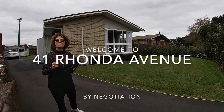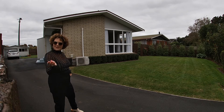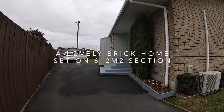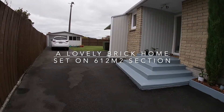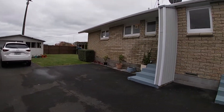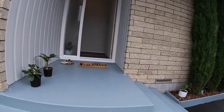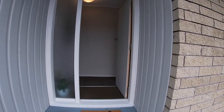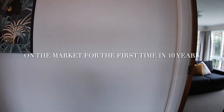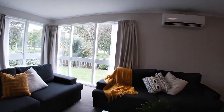Welcome to 41 Rhonda Avenue. Come inside. The owners have got some exciting new plans and the home is on by negotiation. With features such as three good sized bedrooms and a nice sized lounge that wraps around to the dining, this is a great family new adventure.